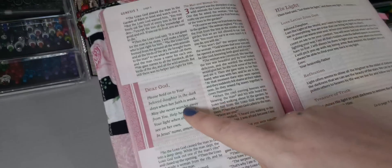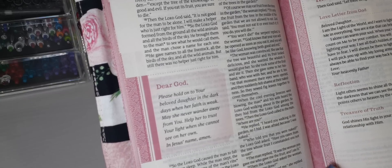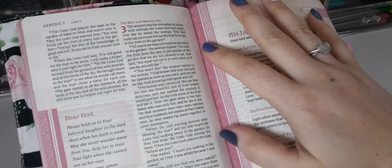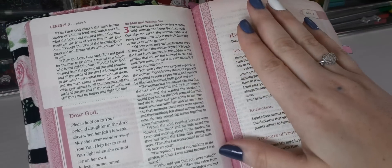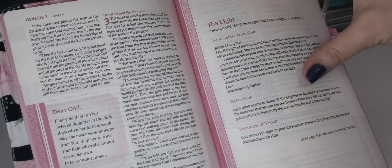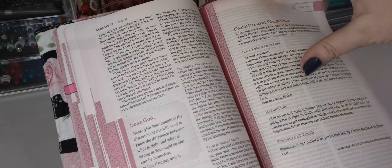This one will have prayers that you are praying — you're his daughter, so you pray out to God — and then his response. So this is his love. This is like a love letter from God. They have a reflection and a truth. Use this as a tool — this isn't comparable to scripture, but it's a helpful tool. This Bible is amazing. They also have a wide margin version, and they sprinkle these treasures of truth throughout. Another amazing Bible that I pull out when I want something a little extra.